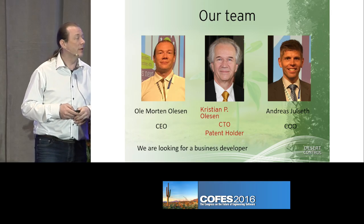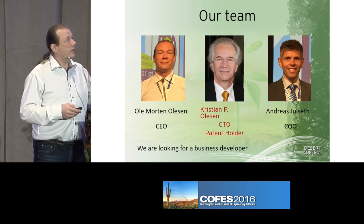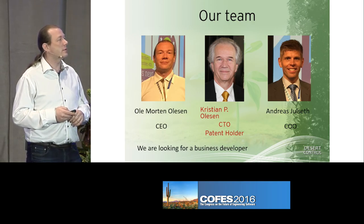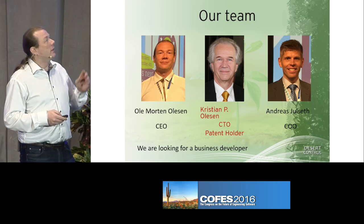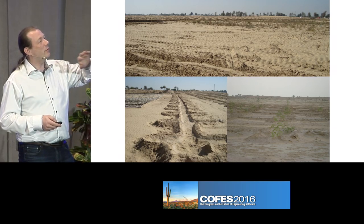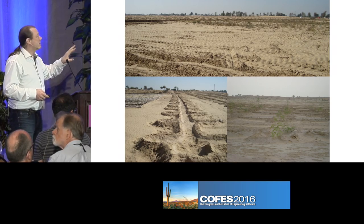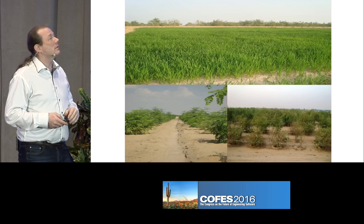This is our team. Christian is the inventor of everything. Andreas is a former lieutenant of the Royal Navy in Norway. And this picture here is our first trial in Pakistan, where we went in and did a large scale. This is the desert — you have the nursery right up there. And this is a year later.